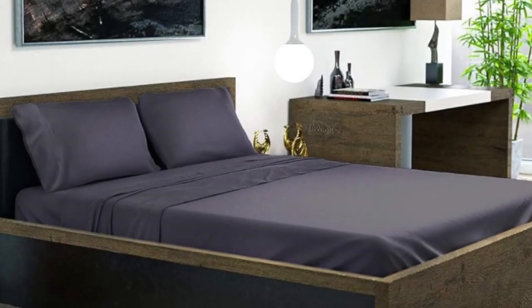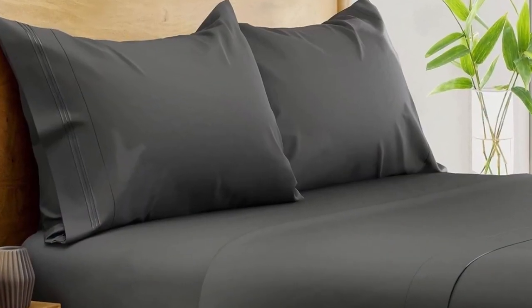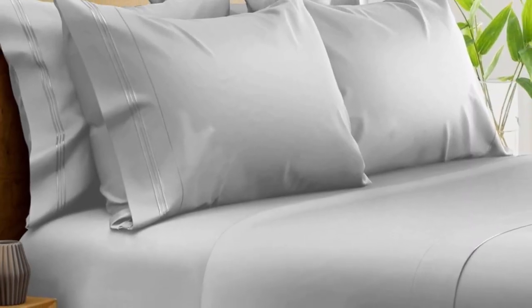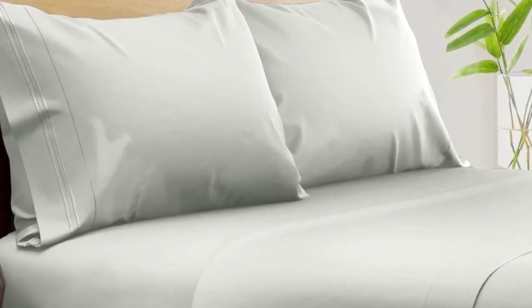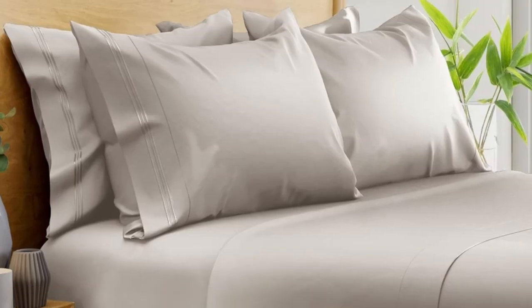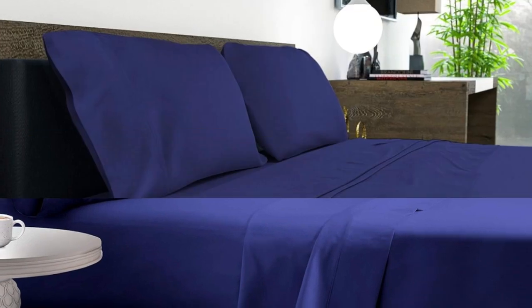The pocket of the fitted sheet accommodates mattresses up to 16 inches in depth, and we especially like the fact that an elastic corner strap keeps the sheet anchored on the bed. After washing, the sheets showed minimal signs of shrinkage and felt even softer. After six months of routine use at home, we found these bamboo sheets continued to look and function exceptionally well, with no noticeable changes in color or texture. The smooth, silky texture had a better feel than polyester sheet sets and held fewer wrinkles than cotton and linen sheets we've tried.